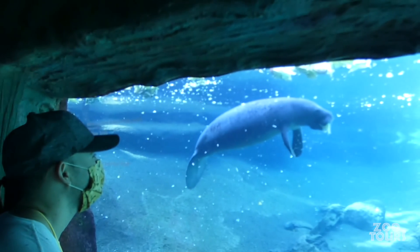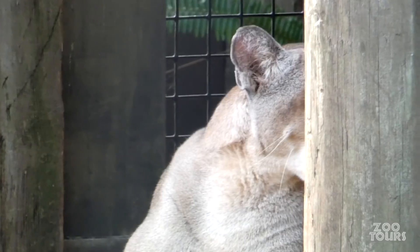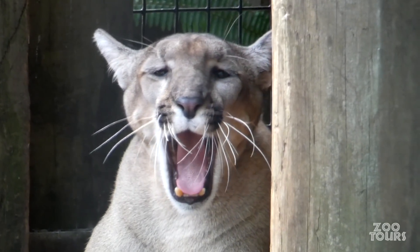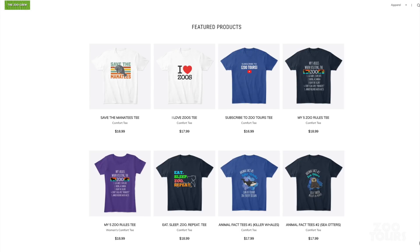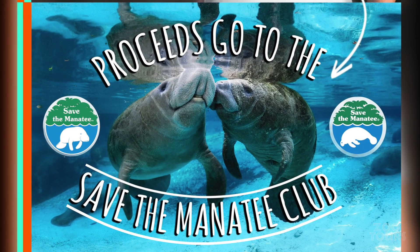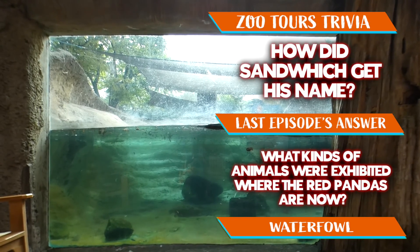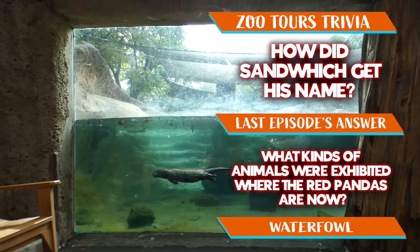Let me know what you thought of the Florida Wildlife Center and if this video made you want to come down and make a visit yourself. Be sure to follow me on my new Instagram account and stop by the Zoo Crew gift shop on your way out. I recommend the fan favorite — the Save the Manatees Tee — because proceeds go towards the Save the Manatee Club. Thank you all for watching, and see if you can answer this episode's trivia question.